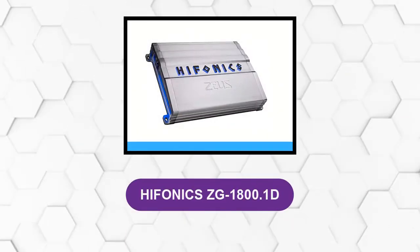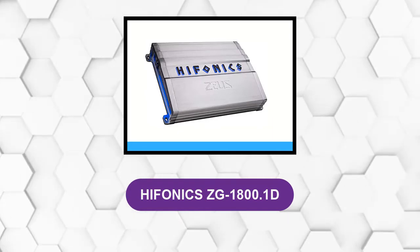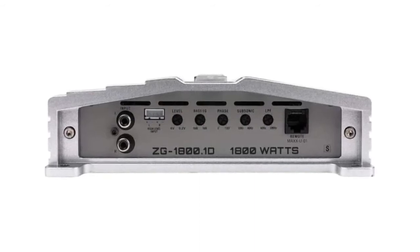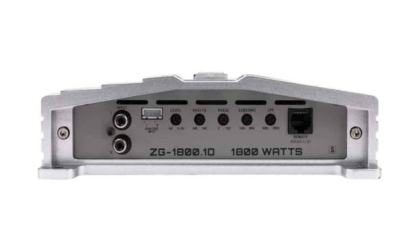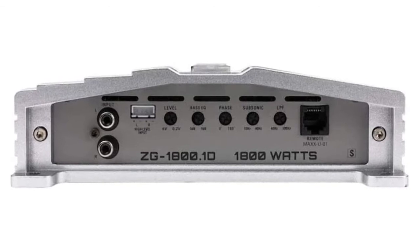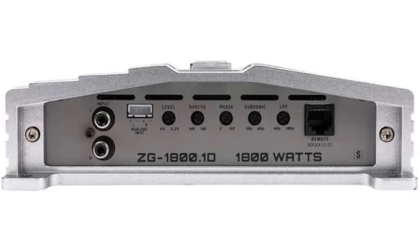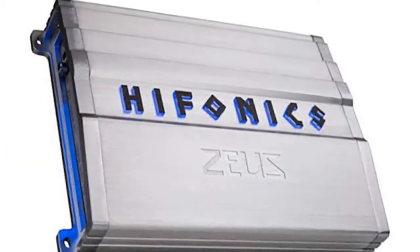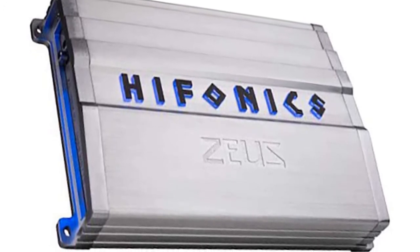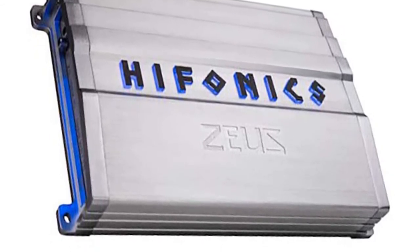At number 5, the Hyphonix ZG-1800.1D. This is a mix of power and reliability in a monoblock class D amp. It features a specialized sympatico coil design with a MOSFET power supply that ensures maximum current passage at a consistent voltage rating and with minimum heat production. There is also a low-noise preamp circuit that ensures the input signal enters the amp with minimal distortion. It uses top-grade aluminum with good conduction as the heat sink, so you won't complain about your amp getting overheated after playing a couple of tracks.